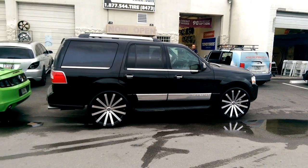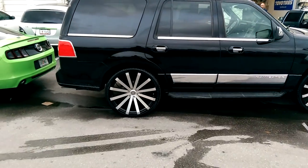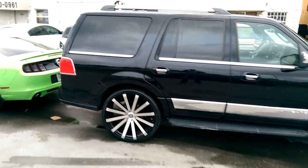Right here we're looking at a 2010 Lincoln Navigator. Got the Velocity VW12 machined in black, 26 inch — great looking wheel for this vehicle, part number 305-3026.